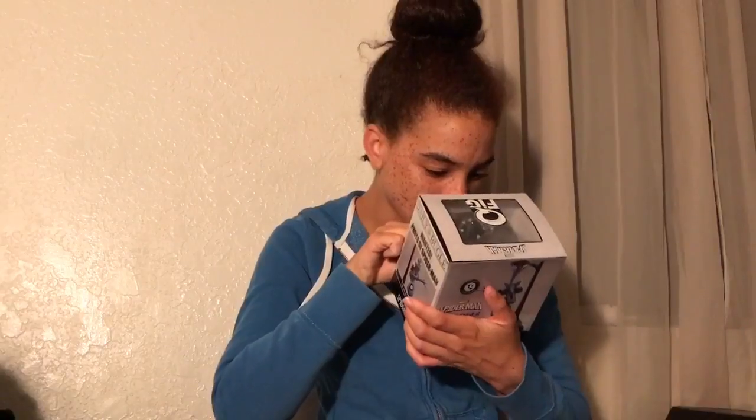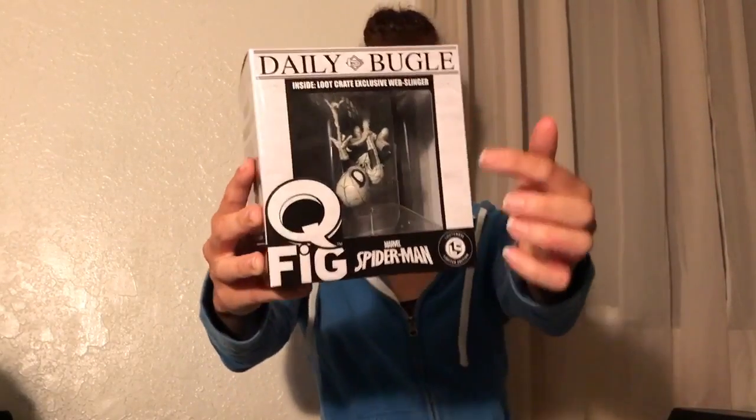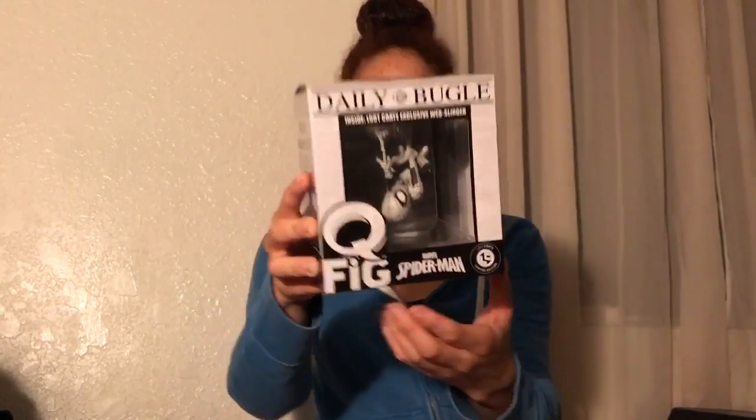It has a cool little background — the street. It says like Broadway and all of that. I really like this. I don't know if just select people got black and white, or if everybody got black and white. Either way, that's really awesome.